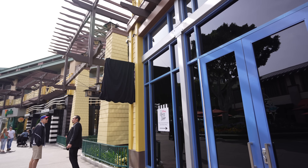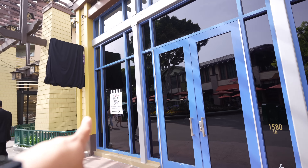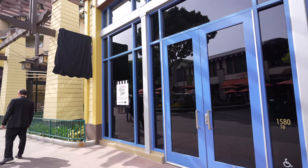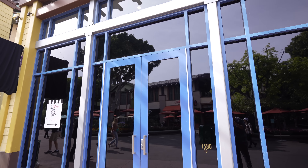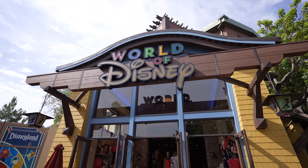Before we head to World of Disney, I wanted to show you another look at the old Disney Dress Shop location. Not much has changed - the sign is still covered up, windows are still blacked out, and they still have that little sign directing you to the new dress shop location. I have a small feeling this might become Wonder Ground Gallery, but I'm not 100% sure - that's just my guess. We'll find out when they unveil the sign.